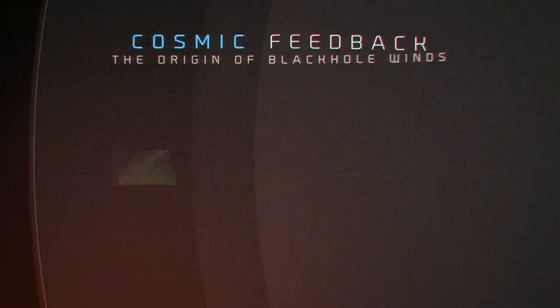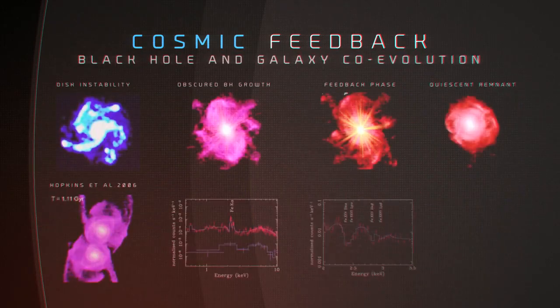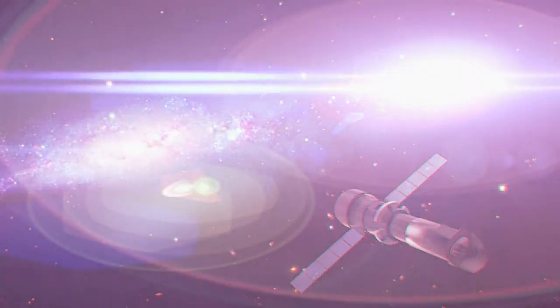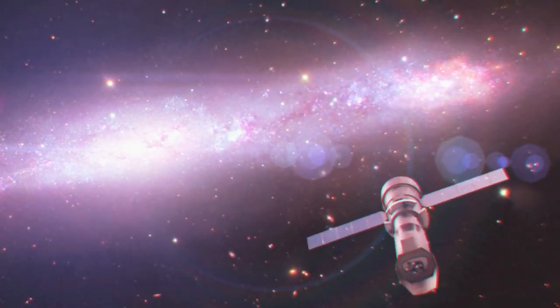We need to understand the role of supermassive black holes at the center of galaxies, their link to the evolution of galaxies and their effects on the wider universe. And we need to look back to great distances to catch black holes at the stage when the first galaxies were forming.